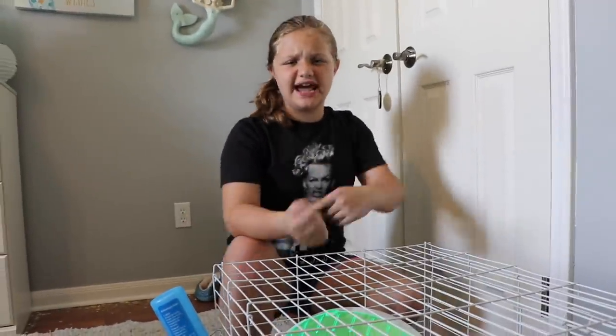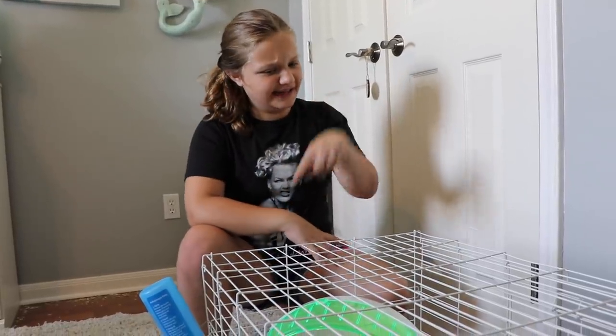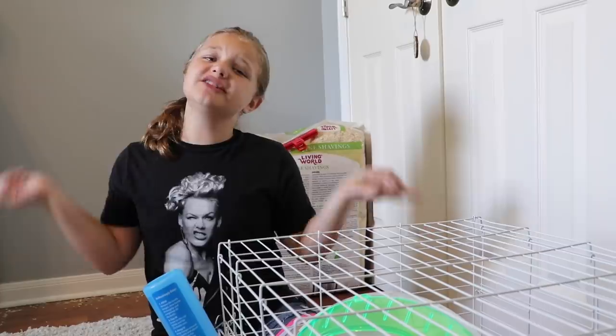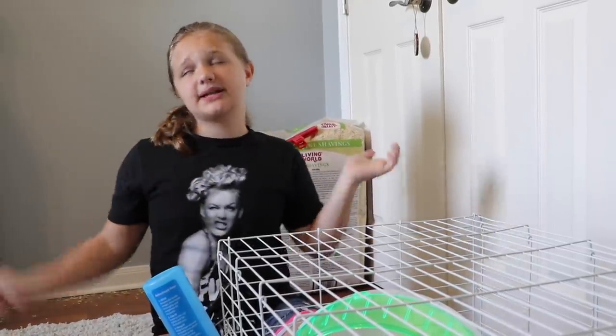So that is Oliver's cleaning day routine. So if you guys want to see more videos, make sure to give this video a thumbs up, subscribe, and click the bell. Until next time, peace out, bye-bye!